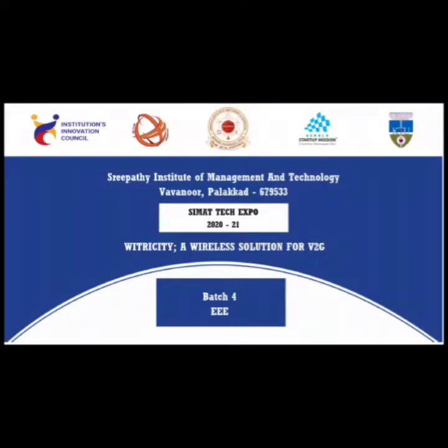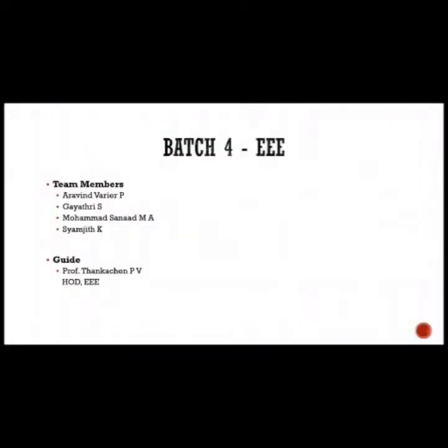Welcome all. This video is on account of CIMAT Tech Expo 2020-21. Our project is Vitricity, a wireless solution for vehicle-to-grid. This project is guided by Professor Tangachan PV, HOD of Tripoli Department. Thank you for the valuable guidance, sir.